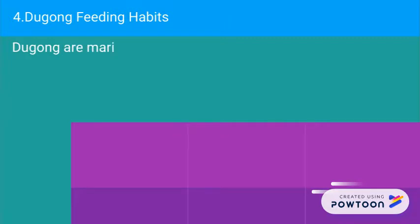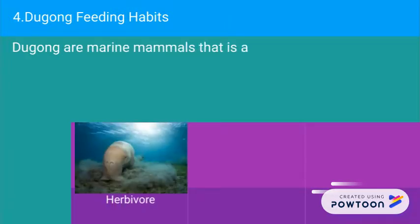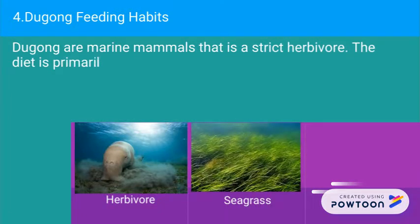Dugongs are marine mammals that are strict herbivores. Their diet mainly consists of sea grass, which grows in the meadows of shallow water areas.